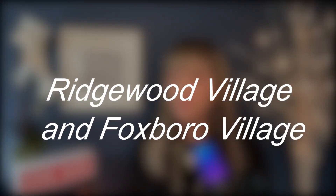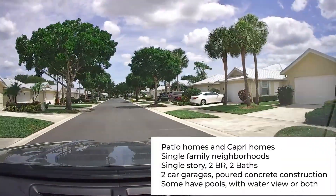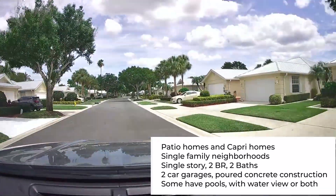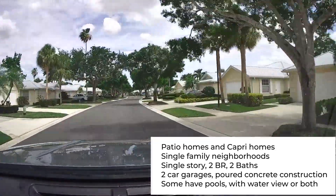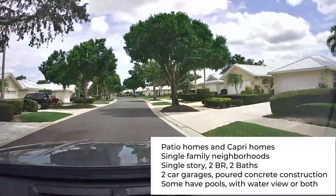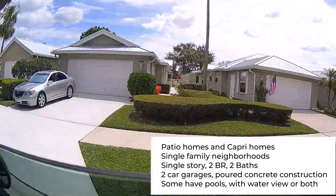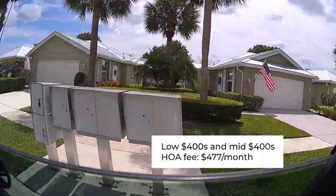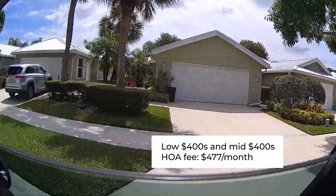Now we're going to move into a little bigger community called Ridgewood Village. This consists of patio homes and capri homes. They are single-family, zero-lot-line neighborhoods. They're single-story, two-to-three bedrooms, two baths — and it's like having two master suites or en-suites. They all have two-car garages, and some may have pools or be located on the water, or possibly both. They are poured concrete, priced between the low $400s and mid $400s, and the HOA fee here is $477 a month.